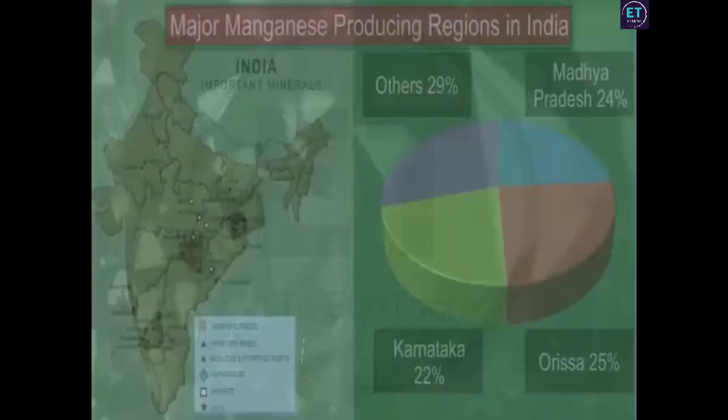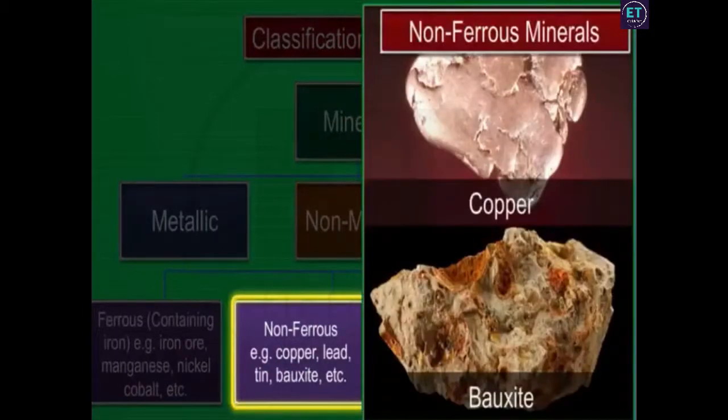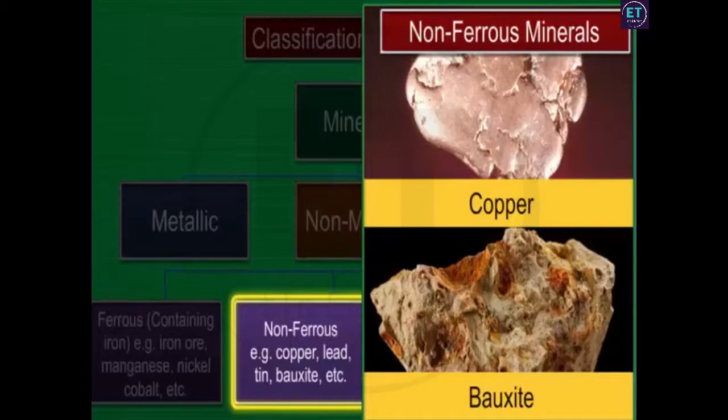Orissa is the main manganese producing state in India, followed by Madhya Pradesh and Karnataka. The reserves of non-ferrous minerals in India are not as abundant as those of ferrous minerals. Copper and bauxite are two important non-ferrous minerals mined in India.